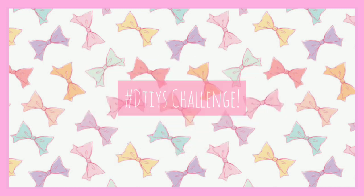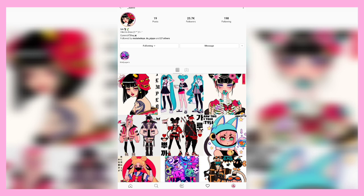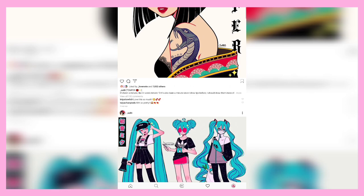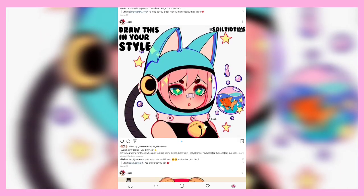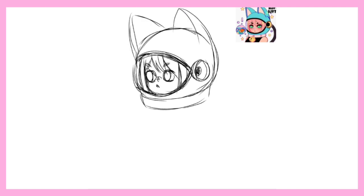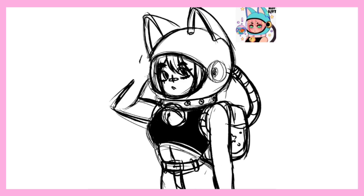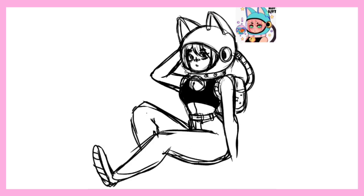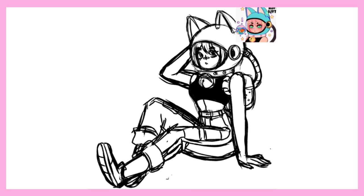Hi everyone, it's me Sasha Kawaii Kat, and today I will be doing the Draw This In Your Style challenge. The first artist I'm looking at today is Seilti — I really hope I'm saying that right. I came across Seilti's challenge and immediately wanted to draw this character. With the pink hair and the cat ears, she's very much my aesthetic. I looked through Seilti's art, thought their work was very aesthetically pleasing, and immediately followed them. Then I pulled out my tablet and got to work.